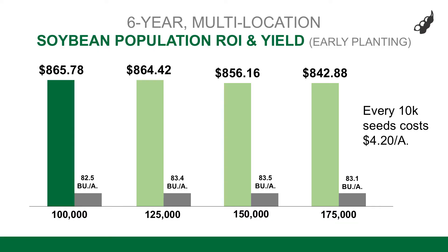Another trend we've noticed with soybeans when planting early is our ability to reduce our planted population and still hit optimum yield — really making our money in seed savings. Our long-term data says that 100,000 seeds is our economic optimum seeding population, but only when planted early.